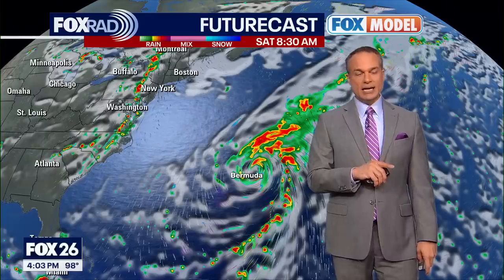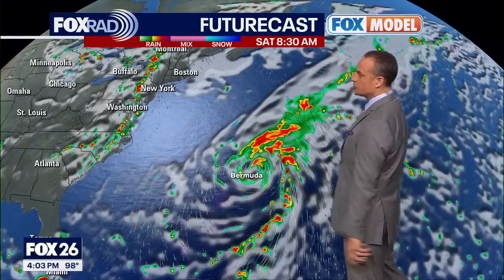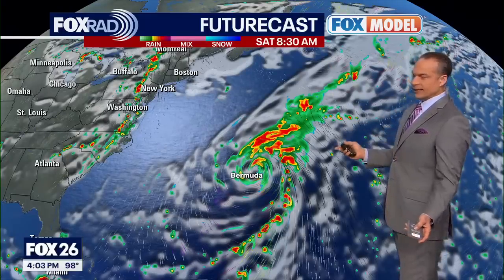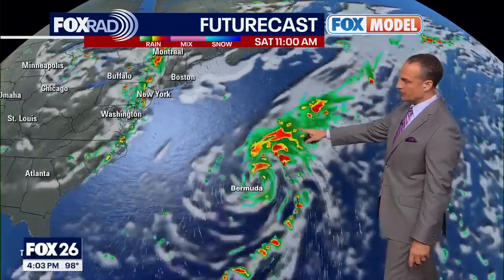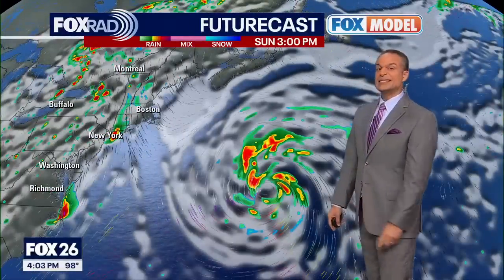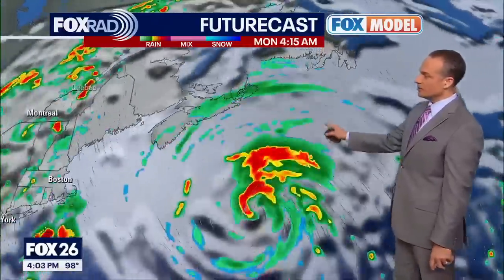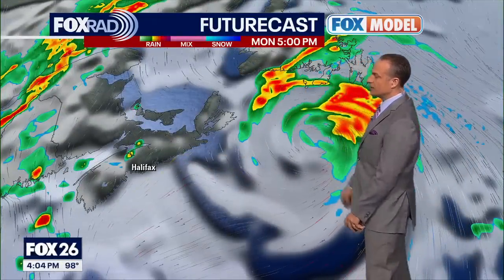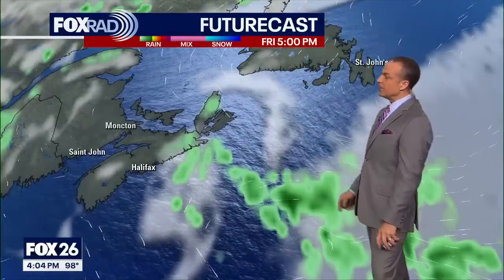Here is our exclusive Fox model — legitimately exclusive to Fox, developed in Tampa. It's a variation of what's called the Weather Research and Forecast Model, or the WRF, and it's been doing a pretty good job with the tropics this year. This shows Hurricane Ernesto by 8:30 tomorrow morning. From there, it's showing the storm maintaining a lot of its circulation as it heads farther into the North Atlantic. In the three-day forecast, it's going to be just skirting by the coastal areas of Newfoundland up in Canada.